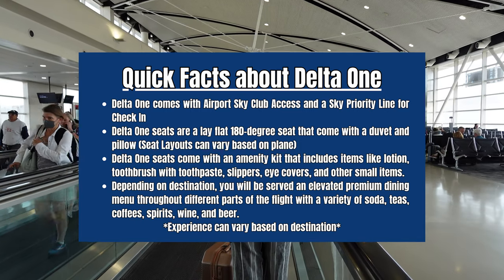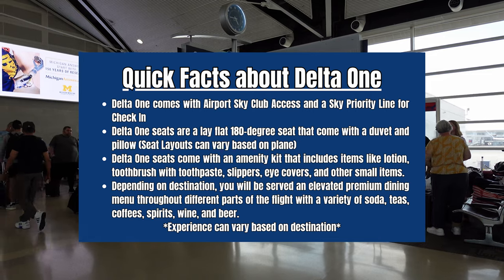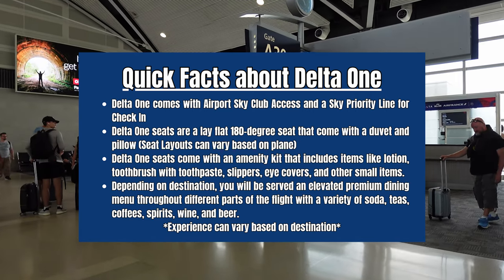So if you're new to Delta One, here are a couple quick facts about it. Here are some quick facts about Delta One. You get a lie flat seat. Depending on your route, there are different amenities as well.